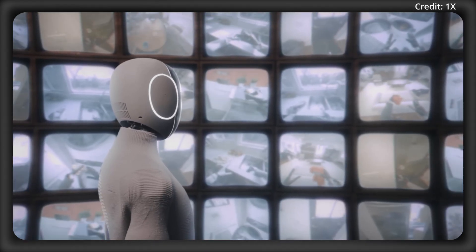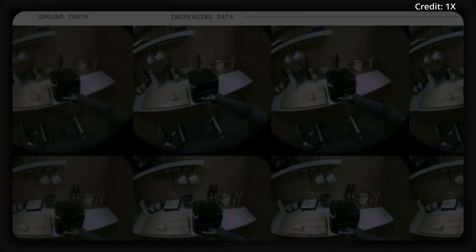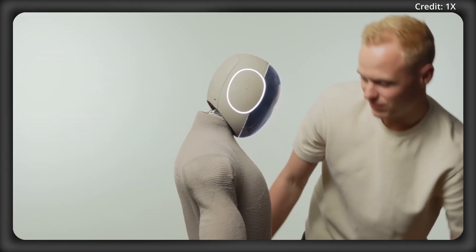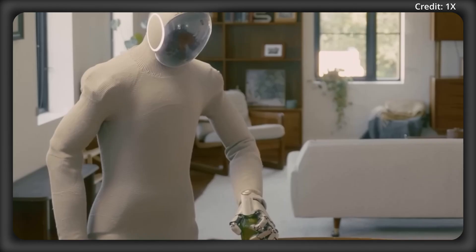1X just unveiled its new 1X world model, allowing humanoids to understand the future and how it relates to their actions right now. And that's only the beginning of what the Neo Gamma robot can now do as a direct result. Stay tuned for this and more on AI news, starting with explaining what the 1X world model is.